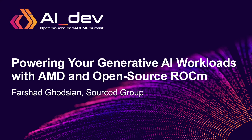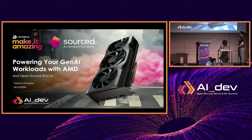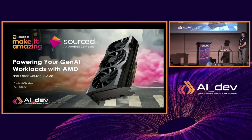Thank you everybody for coming to my talk. I'm really excited to be in Paris for the first time. I'm excited to be presenting this topic to you. Over the past several months I've been busy testing out AMD GPUs to figure out how well they run AI workloads. So I'm excited to be presenting: Powering Your Generative AI Workloads with AMD and Open Source ROCm.